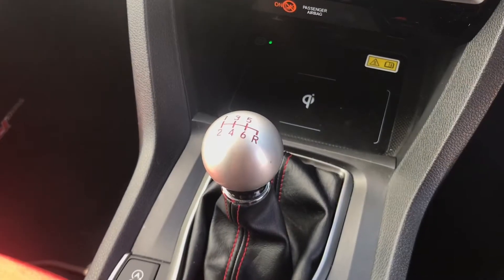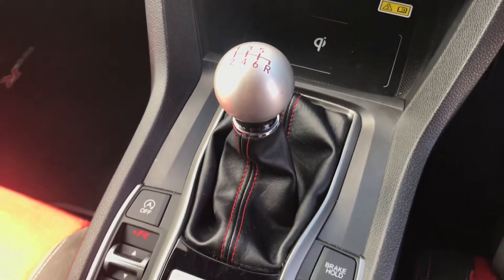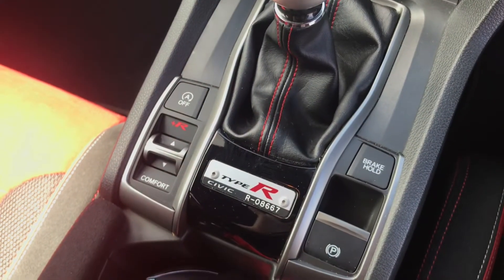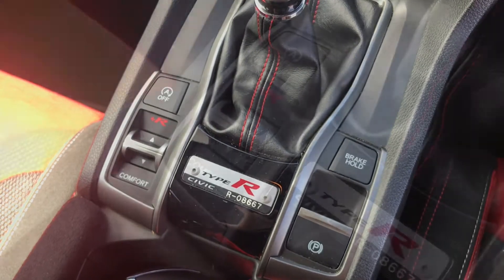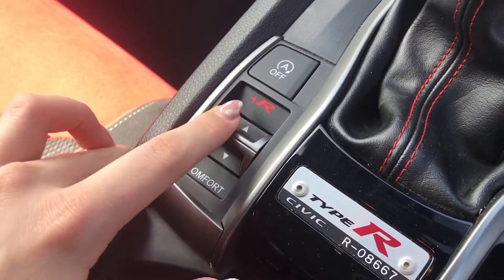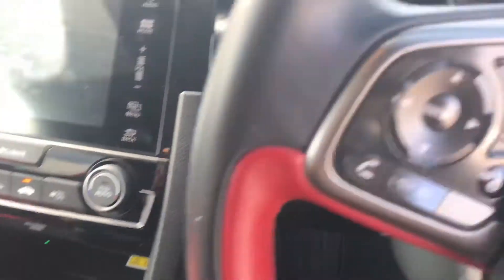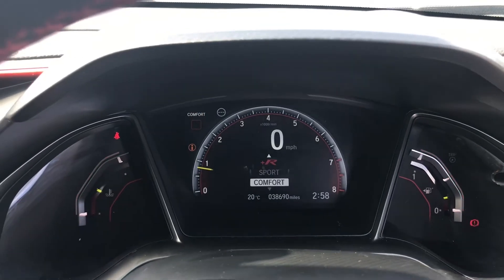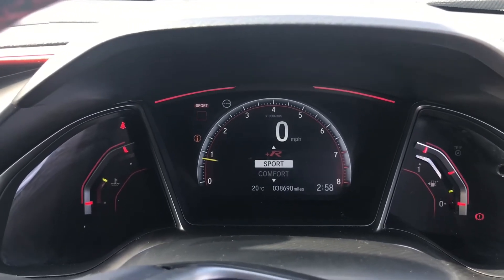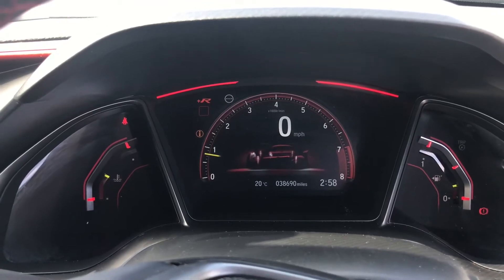Taking a closer look at the interior, you have the six speed manual gearbox followed by a whole range of controls. You have the electromechanical parking brake alongside a drive mode control — simply push up or down to change through the different drive modes, which are displayed through the driver's display. You have the choice from comfort, sport and R mode, making your drives that little bit more enjoyable on the go.